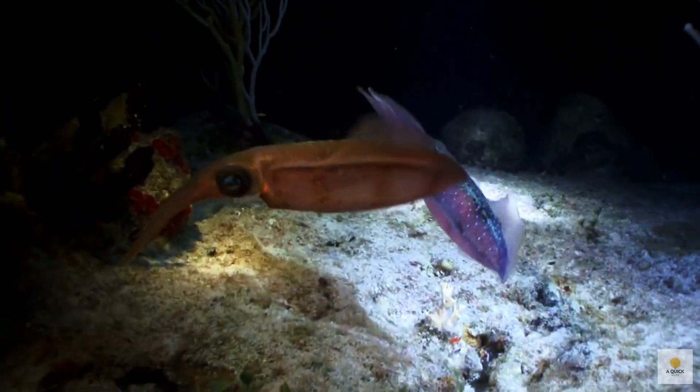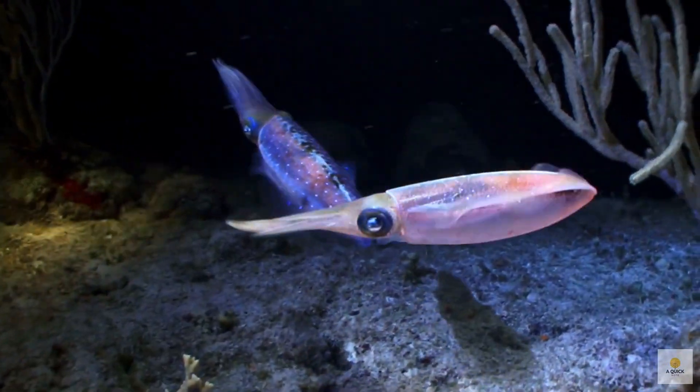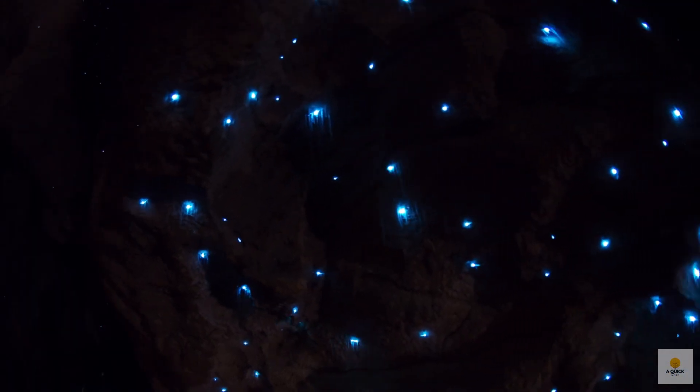On the flip side, others, like squid and certain fish, hang out with bacteria that already have luciferin, turning them into the ultimate glow buddies. It's like having a built-in light show in the animal kingdom.